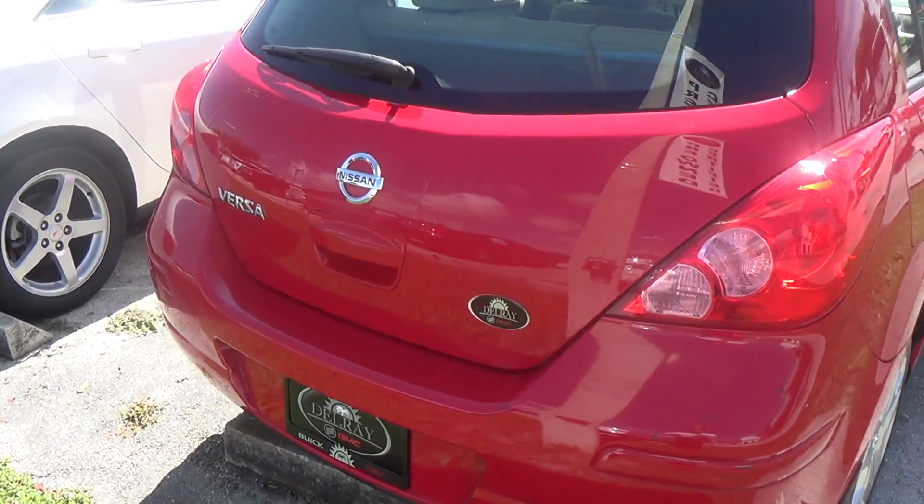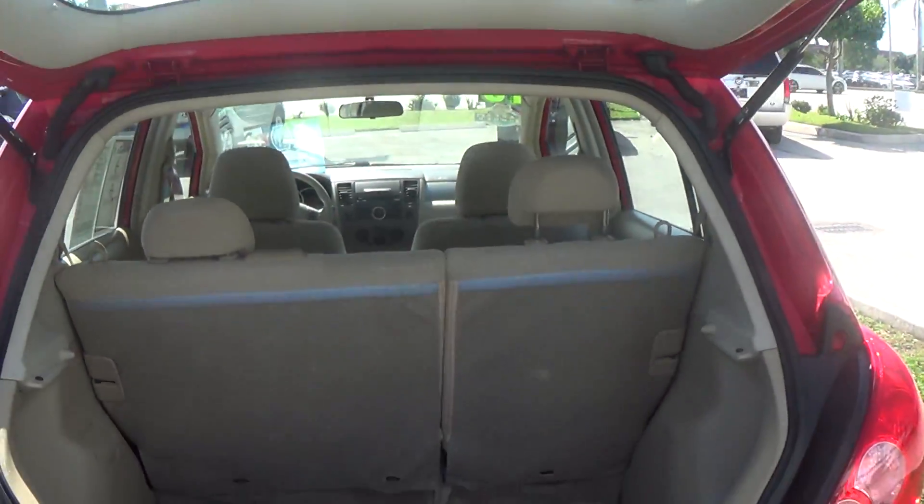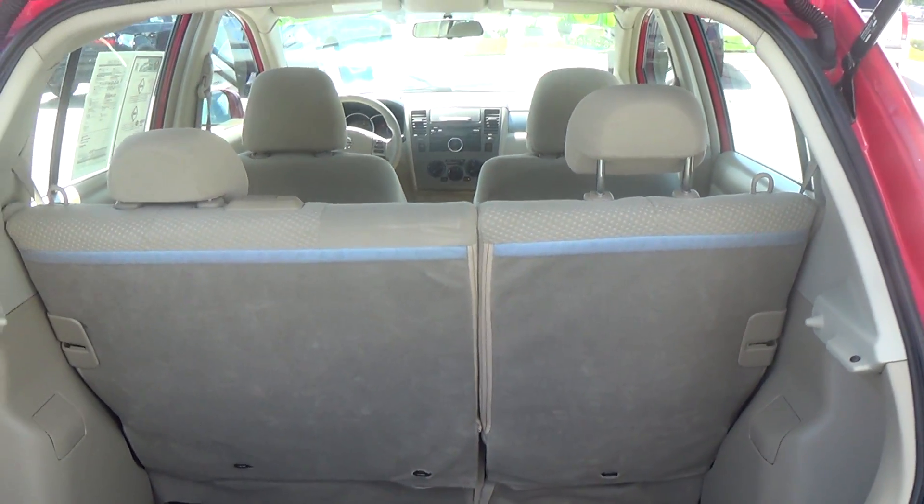We'll go ahead and open the hood. The trunk — the seats are 40-60 split seats, and both of them can go down flat if you have to.